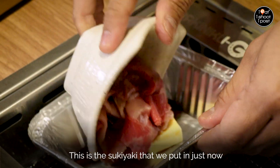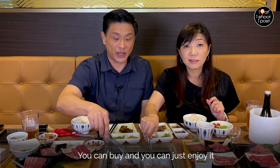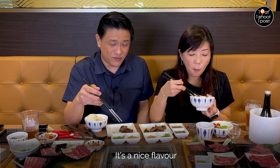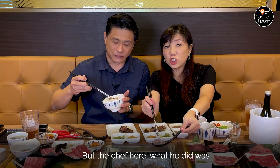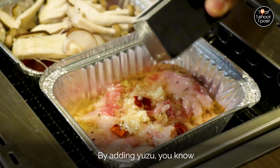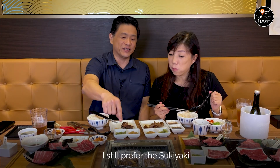So this is the sukiyaki that we put in just now. Some people may just come here and just eat the sukiyaki — you can buy it and enjoy it as just a sukiyaki. This A5 Miyazaki beef is nice, right? It's a nice flavour. So this is the A5 Miyazaki and it was seasoned with a little bit of Spanish-kind-of influence, but what the chef here did was he Japanese-ified it by adding yuzu. It's good, but I still prefer the sukiyaki.